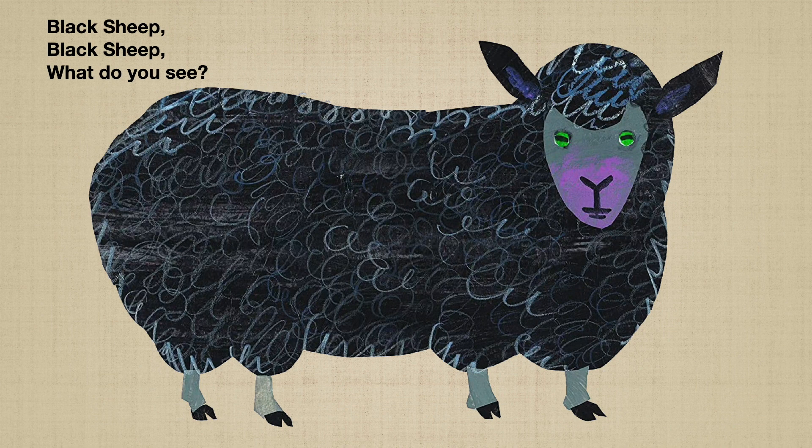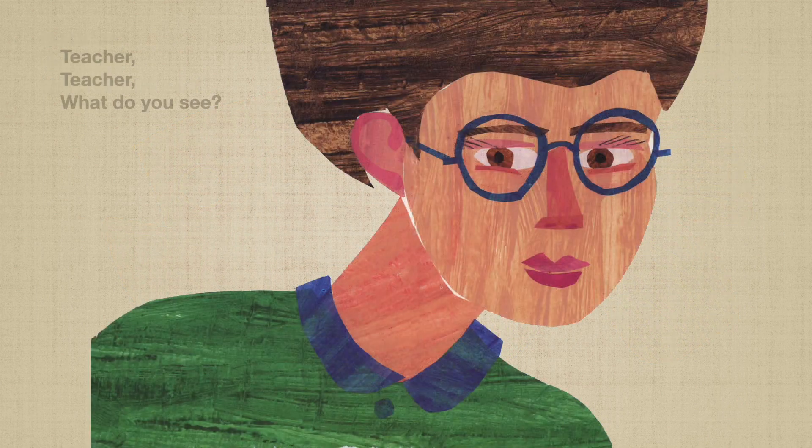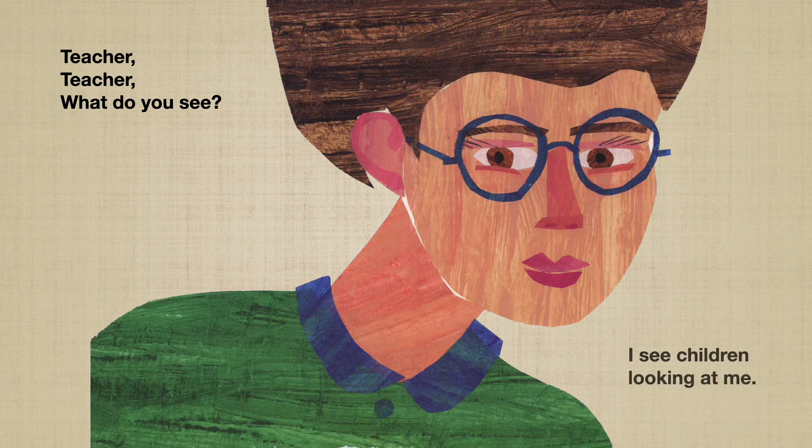Black sheep, black sheep, what do you see? I see a goldfish looking at me. I wish I could swim as well as the goldfish. Goldfish, goldfish, what do you see? I see a teacher looking at me. Am I in the class? Teacher, teacher, what do you see? I see children looking at me. We are in the class and talking about animals.